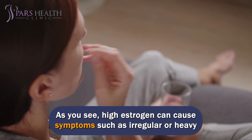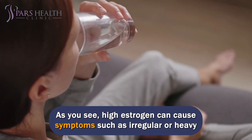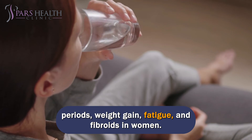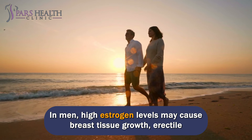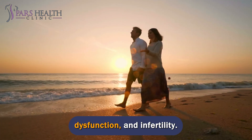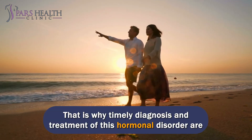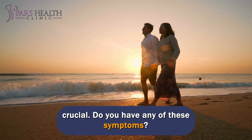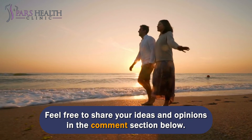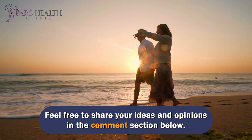As you can see, high estrogen can cause symptoms such as irregular or heavy periods, weight gain, fatigue, and fibroids in women. In men, high estrogen levels may cause breast tissue growth, erectile dysfunction, and infertility. That is why timely diagnosis and treatment of this hormonal disorder are crucial. Do you have any of these symptoms? Feel free to share your ideas and opinions in the comment section below.